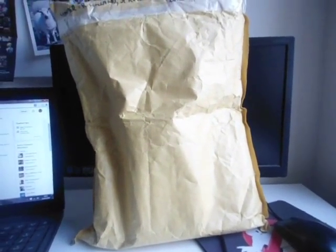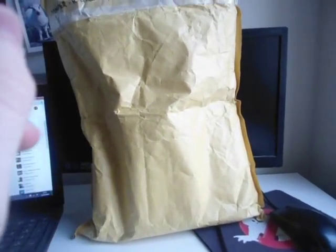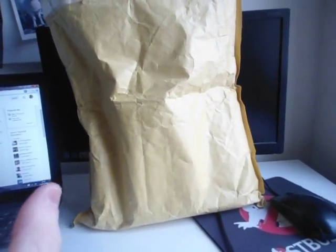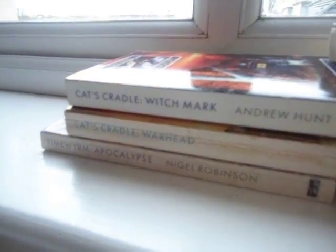The reason why I bring this up is because he said that there's apparently 11 Doctor Who books in here, and from my memory I can only name eight of them, so it's possible that he included Time Ream Apocalypse, Cat's Cradle Warhead and Cat's Cradle Witchmark as well, which is really interesting. So anyway, this is going to be a very long video, so without further ado, let us begin this unboxing of this absolutely massive parcel.